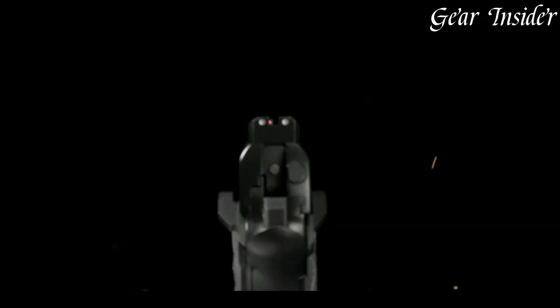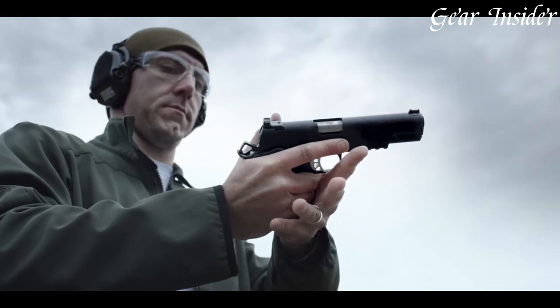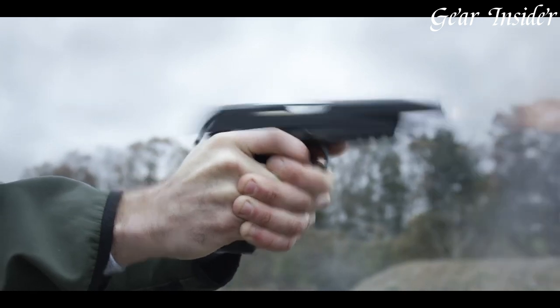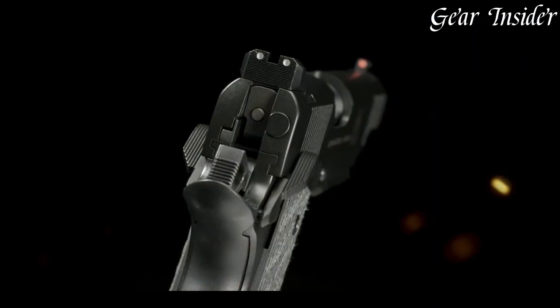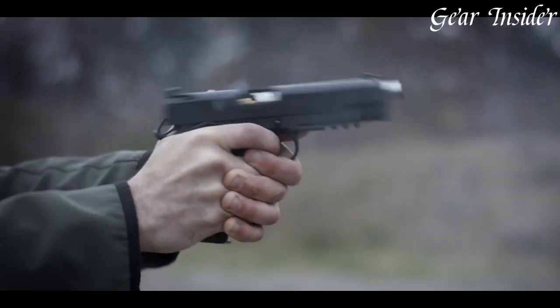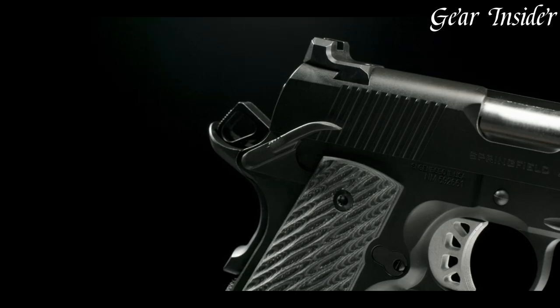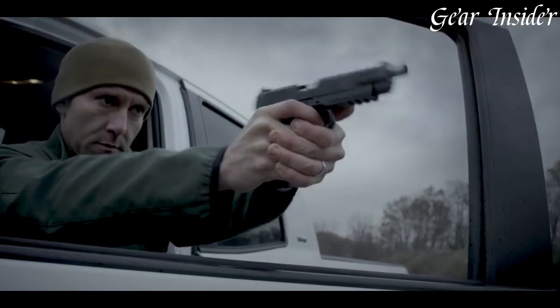Featuring a fully adjustable rear sight and fiber-optic front sight, the ROW Elite Operator 10mm allows for quick and easy target acquisition. The G10 grips provide a secure and comfortable grip for the user, even in wet or slippery conditions. Equipped with an ambidextrous safety and extended beaver tail grip safety, this firearm ensures safe and comfortable handling.